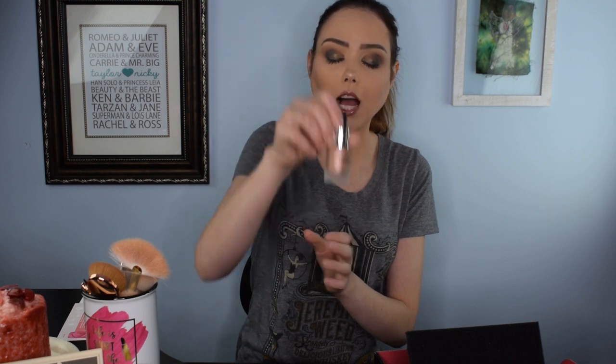I have never seen this happen before in any subscription box — we actually got two products from Iconic London! Normally they do a variety of different brands. These are Iconic London Illuminator Drops, and I love illuminator drops. I actually prefer to mix a drop in with my foundation to give an all-over sheen, but they can also be used as a highlighter. I love all things glitter — swatching it on my hand, it gives a really nice neutral sheen without being too abrasive. I'm very excited about this one.